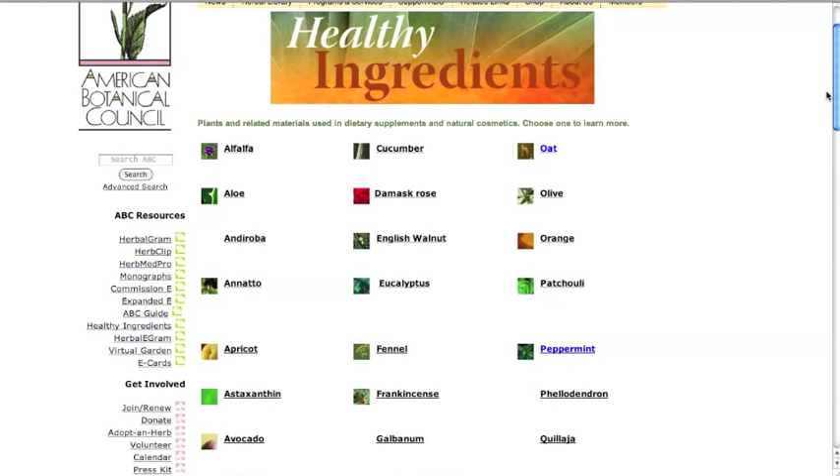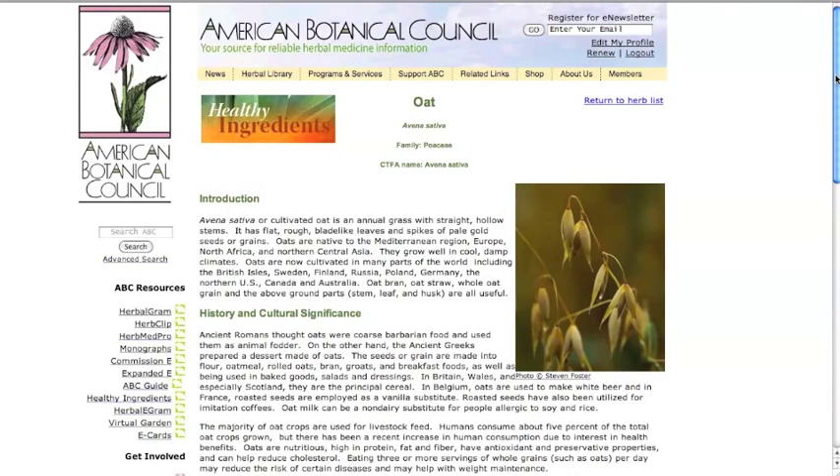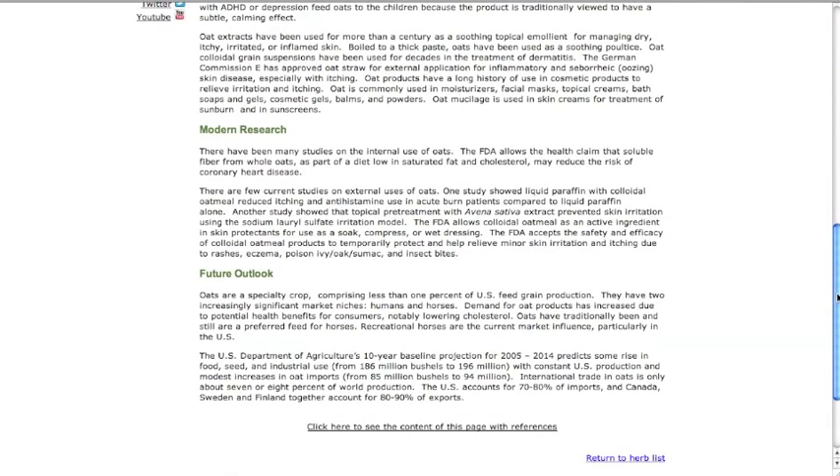It is very easy to understand and filled with interesting information. You'll find the link to the database in the left-hand navigation. Each profile provides overviews highlighting the historical and current uses and modern research from human clinical studies for the ingredient.